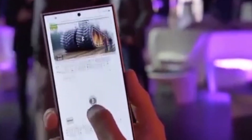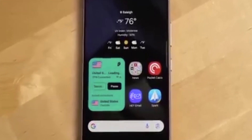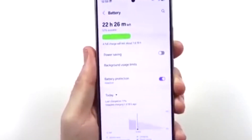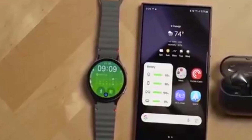But now Samsung is taking things up a notch with large folders. These work just like regular ones, but come with a twist: more space and more convenience. Want to try it out? Just tap and hold a regular folder, then hit enlarge. Boom — you've got a large folder.